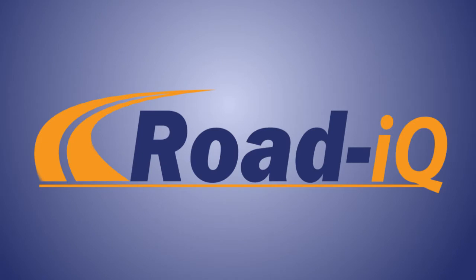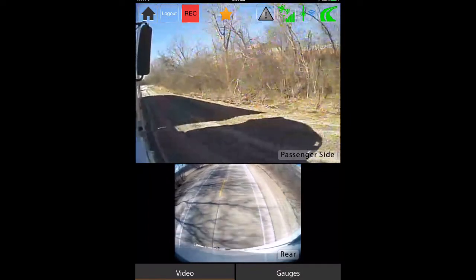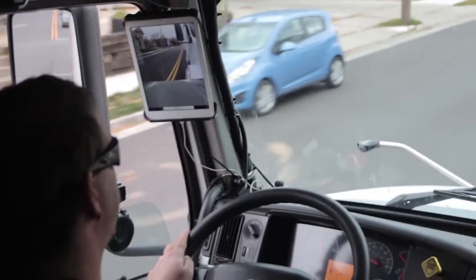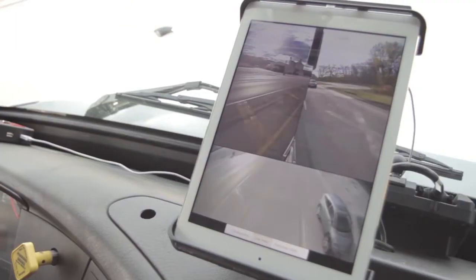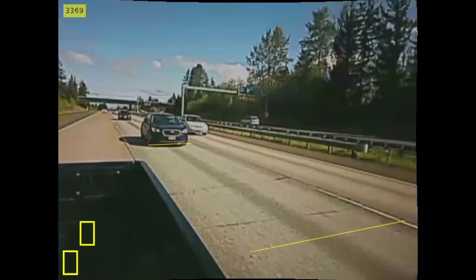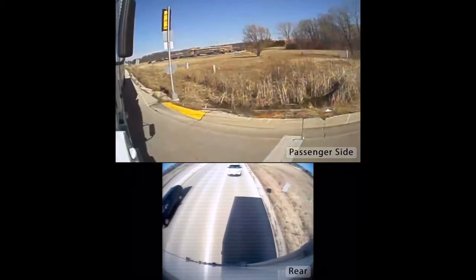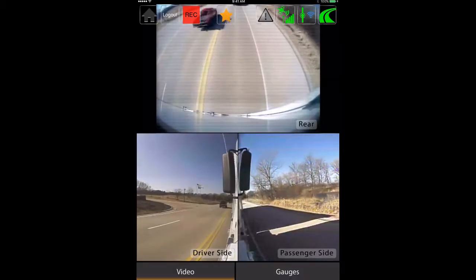Rode IQ is the smarter, more connected vision solution — a multi-camera viewing and recording platform combining active and passive safety elements to increase driver visibility. Rode IQ displays up to seven camera views to a dash-mounted iPad or monitor, enhancing a driver's situational awareness and reducing blind spots. Connected to the CAN bus, camera views automatically switch to display the most relevant view to the driver, providing better views down the sides and rear of the truck.